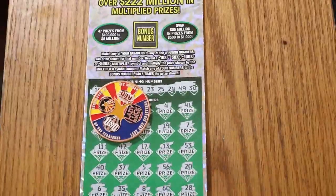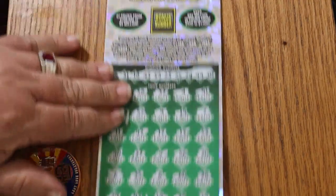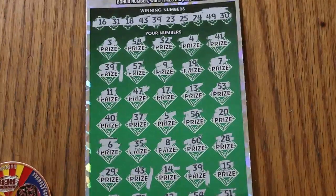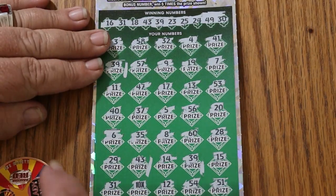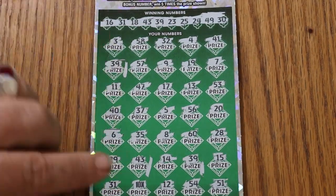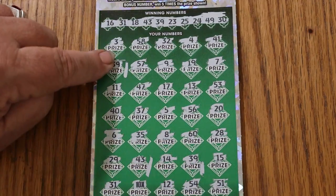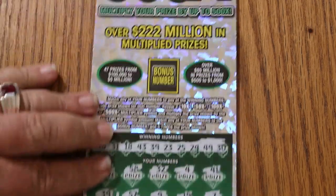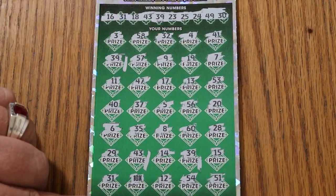On this one here, I have not scratched the bonus number yet, and as you can see, the barcode's not scratched. I've already got multiple wins already there — you see a 10X, and you see one, two, three others. Now we're going to do the bonus number. It's 44 Club on the bonus, so we've got a 44 in here.